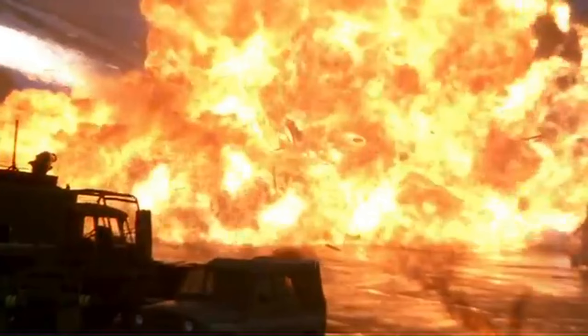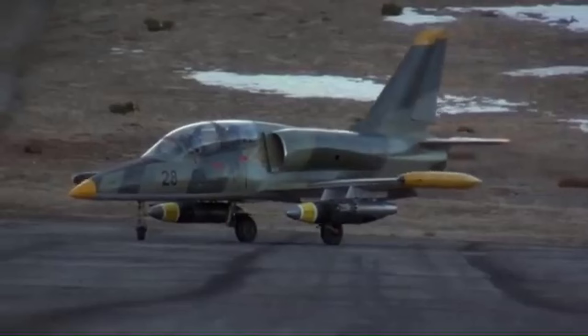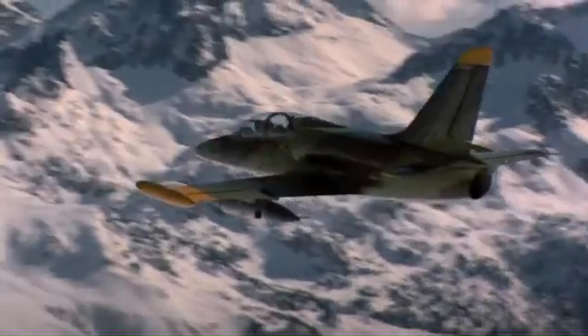In the Tomorrow Never Dies pre-title sequence, Bond escapes the destruction of the terrorist bazaar by flying out in L-39-28-08, which was carrying what were described as nuclear torpedoes. This aircraft was depicted by L-39-ZO G-BWTT on the ground, with L-39-ZA construction number 5321 representing it in flight.